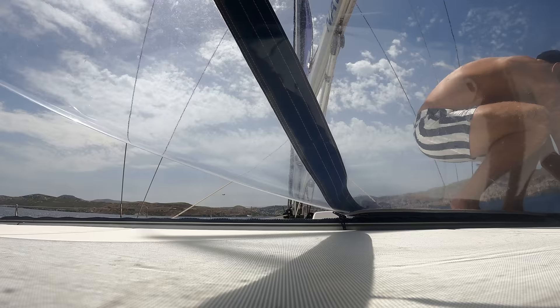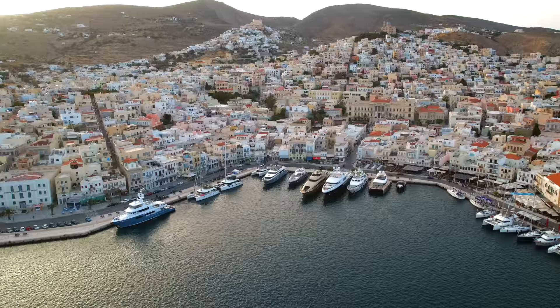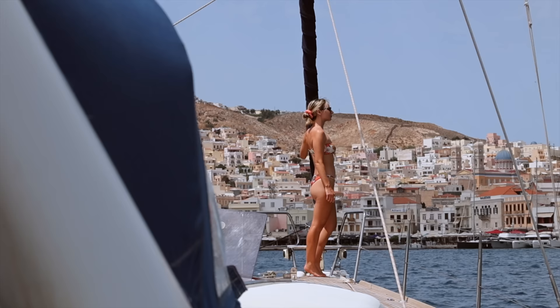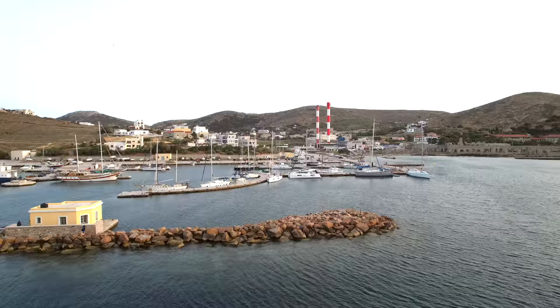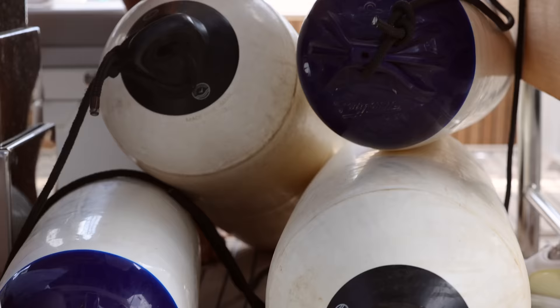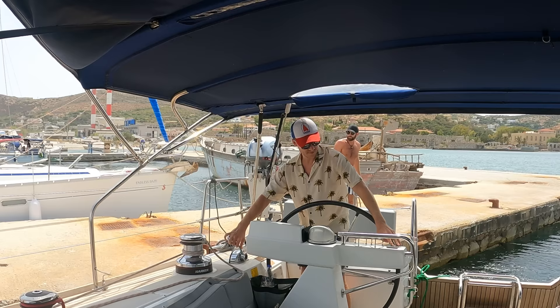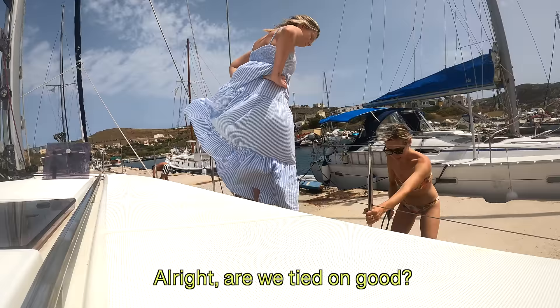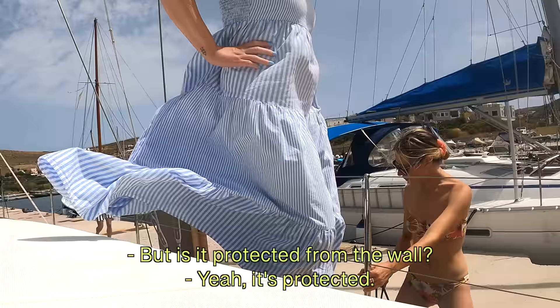As we got closer to the port, we realized that the wind and the waves from ferries and traffic continuously coming and going could get pretty nasty in this bustling harbor. So instead we opted for an abandoned port a little further out, which doesn't get slammed by wakes as much. Because the concrete infrastructure isn't used anymore it's become a popular spot for boaties - we just needed a ton of fenders.